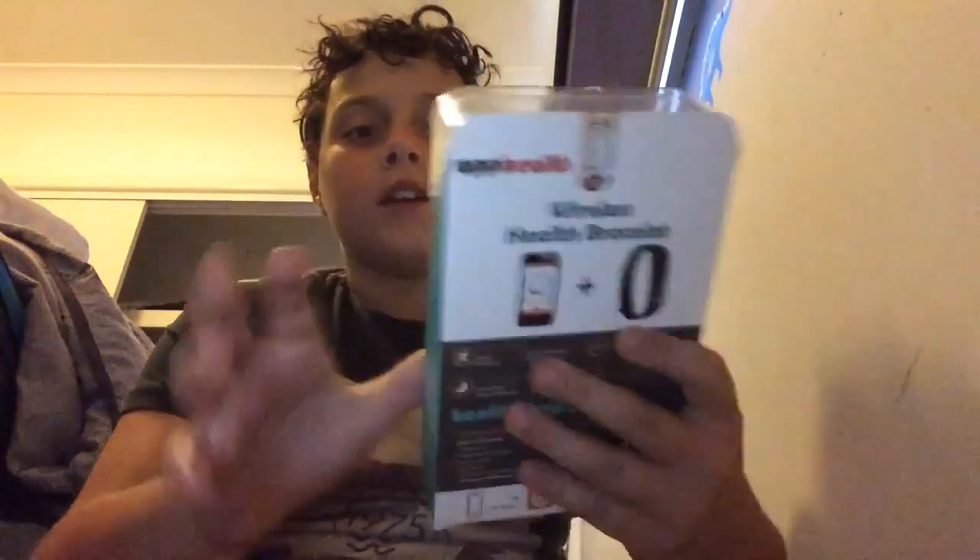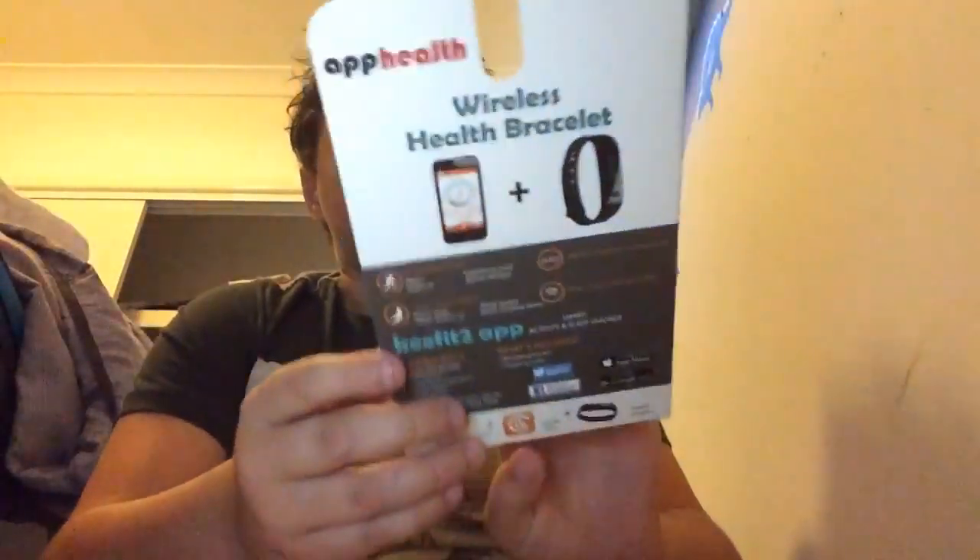Hey guys, what's up, Long Lasting Legends here. Today I'm back with another video - and today it's not a pack opening, it's a watch opening. This is not a Fitbit or a Garmin, this is an App Health watch.